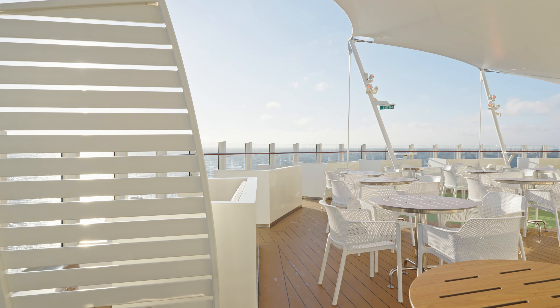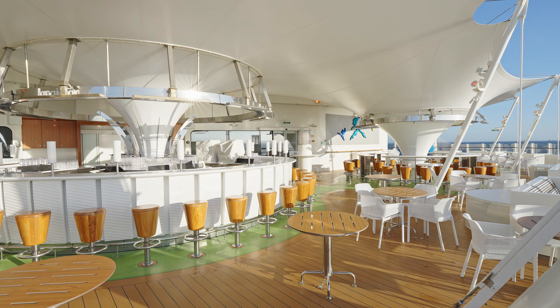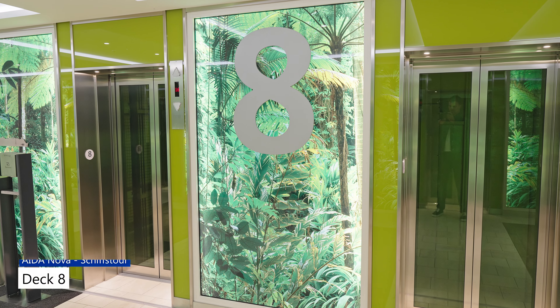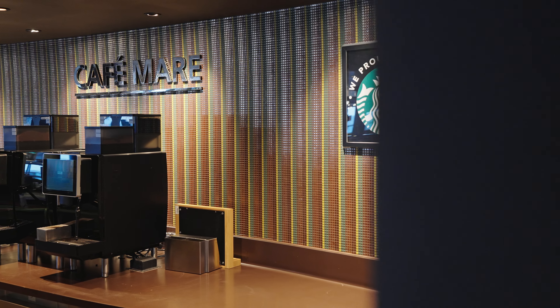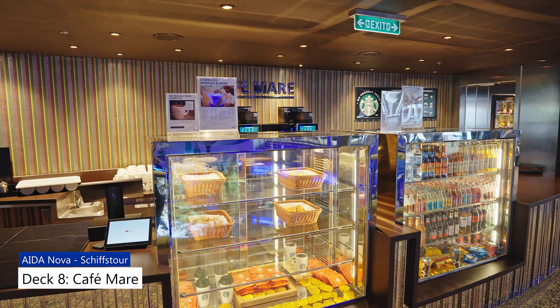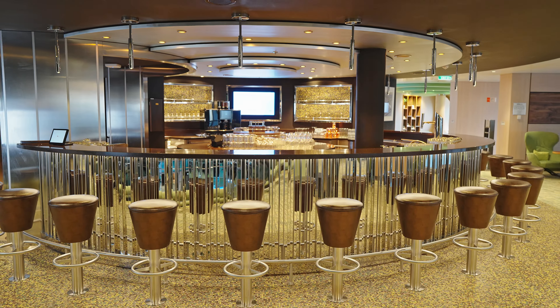Das Lanai Deck und die Lanai Bar befinden sich auf Deck 7, ganz hinten direkt über der Heckwelle. Ein heißer Tipp für alle Frühaufsteher: hier gibt es morgens den ersten Kaffee an Bord.